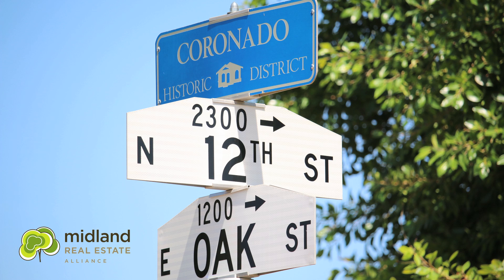Hi, it's Carl with Midland Real Estate. Today I am in the Coronado District, which is a super exciting historic district located just minutes away from downtown Phoenix. Coronado District is one square mile located from McDowell Road to Thomas Road, just south of Phoenix Country Club, and then from 7th Street over to 16th Street.